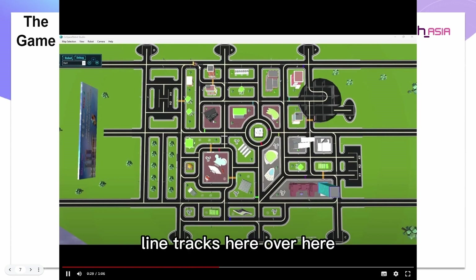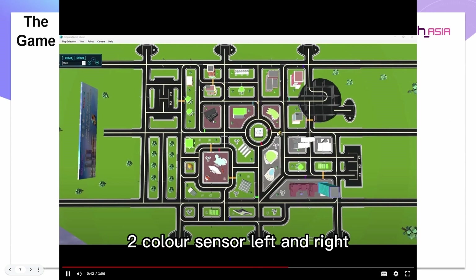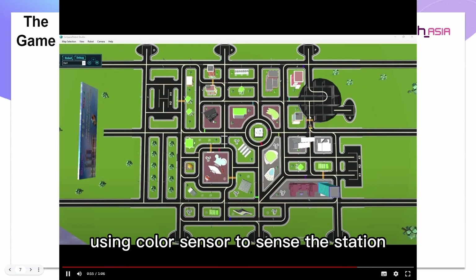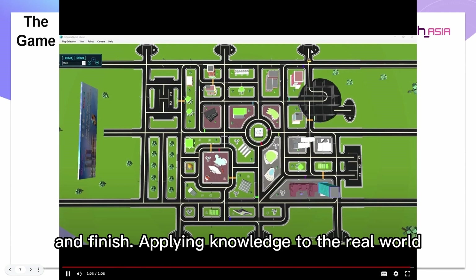Then it line tracks here and over here, and I use gyro to go straight. Then I use IR sensors to turn here, ultrasonic to turn here, and two color sensors — left and right — and just line track over here. Goes straight using gyro, uses the color sensor for the station, turns around using gyro, goes straight, opens the station, waits, then turns using ultrasonic and just line tracks to the finish. And finish.